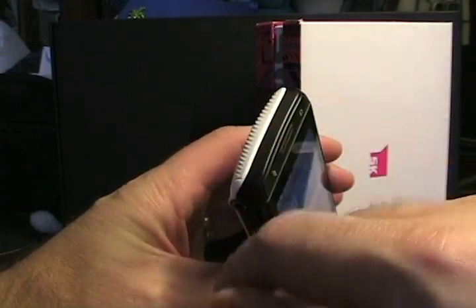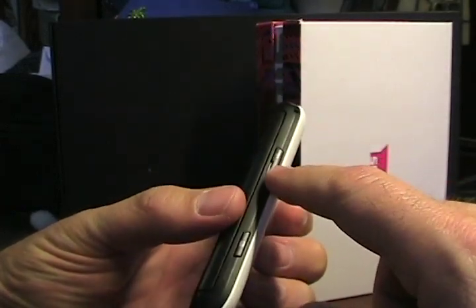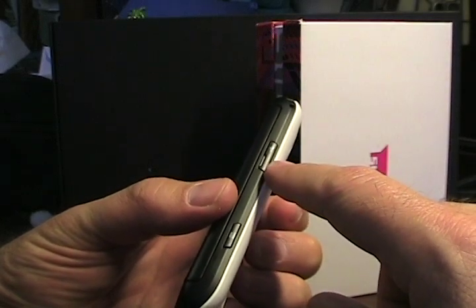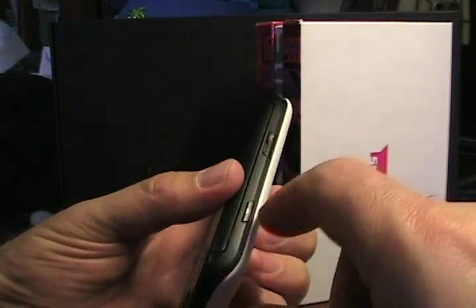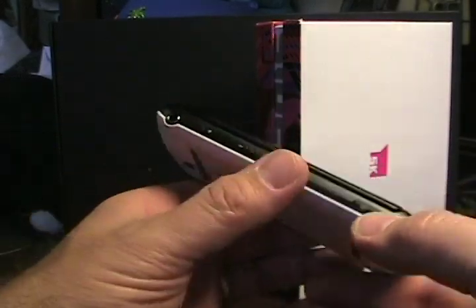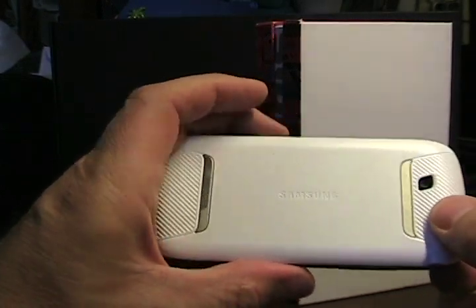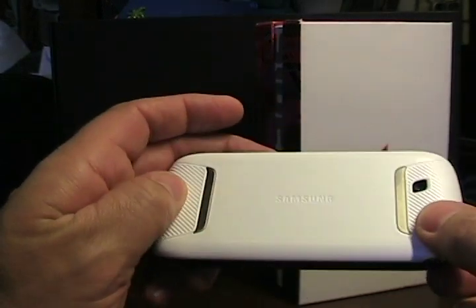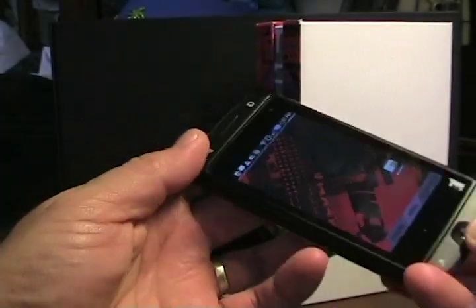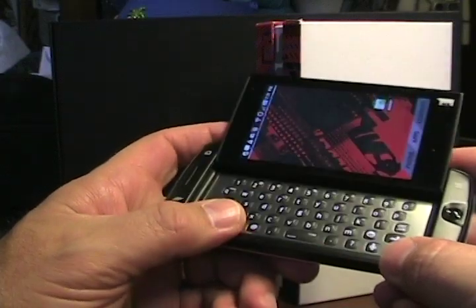Let's go around and take a look. There's nothing on the top. On the right side, we have a micro USB opening underneath a cover for syncing and charging. We've got a camera capture button, which is nice to have. There's a power button, a volume button, a 3.5 millimeter headset jack, and on the back there's a pretty basic 3 megapixel camera and speaker. This device is really optimized for the landscape orientation.